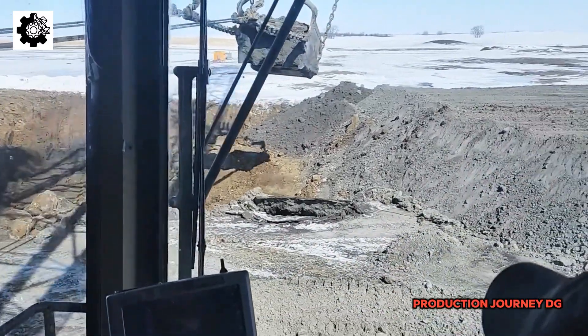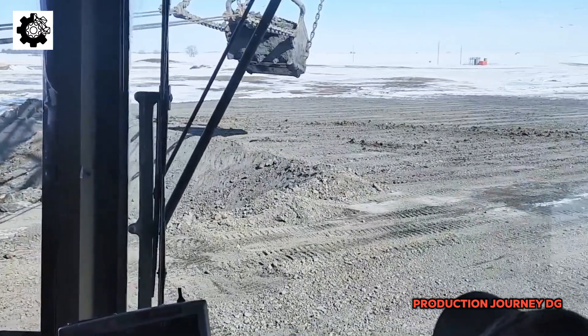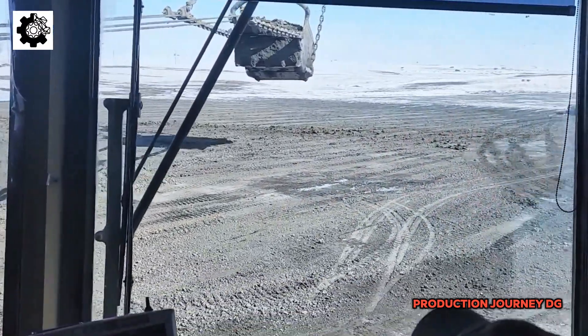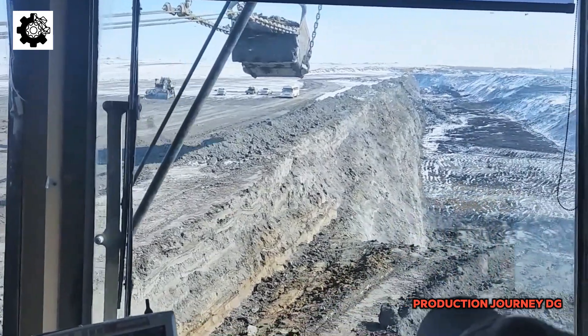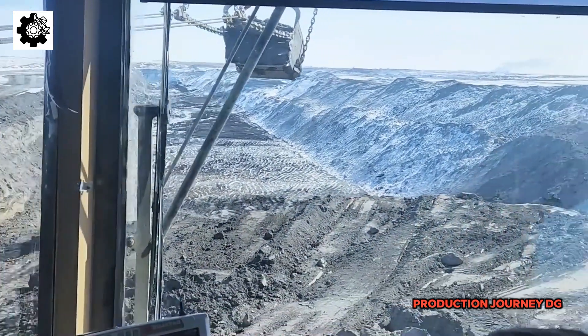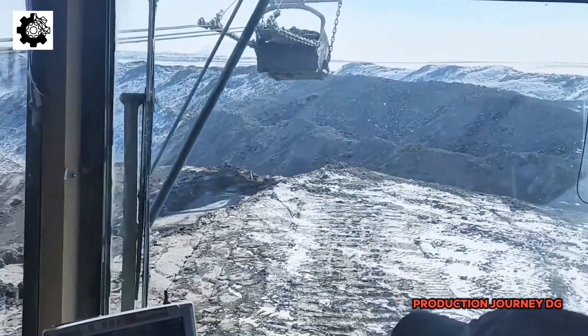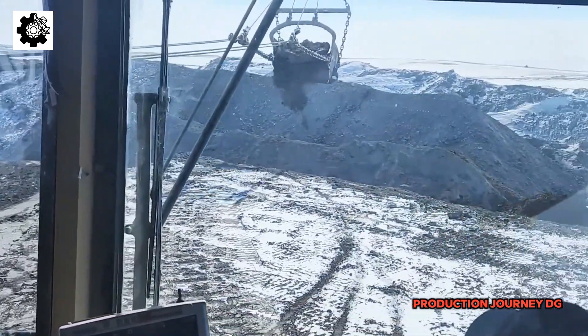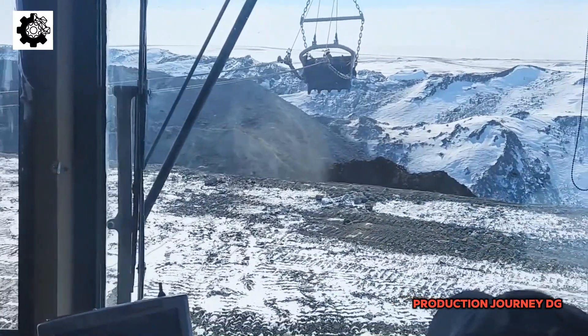The colossal machines used in fossil fuel extraction are not only impressive for their size and power, but also for their advanced and sophisticated designs. These machines are often equipped with automated control systems, smart sensors, and GPS technology, enabling them to operate with high precision and minimize human error.